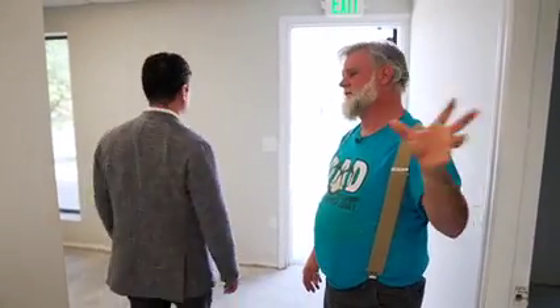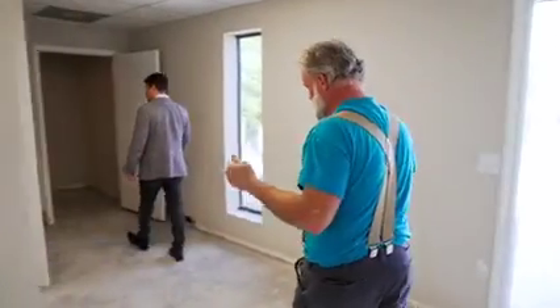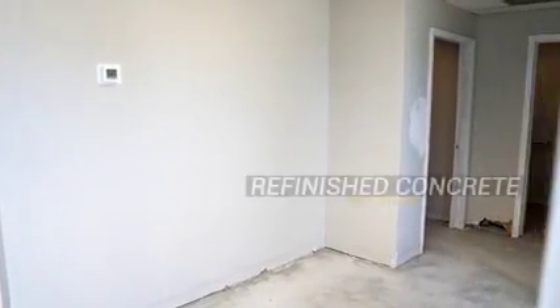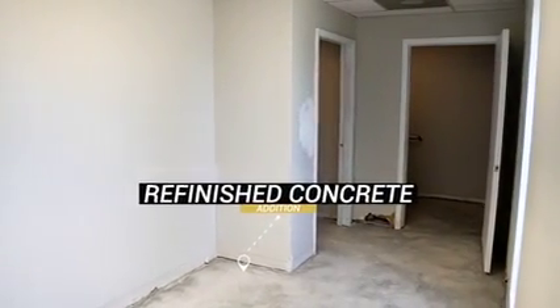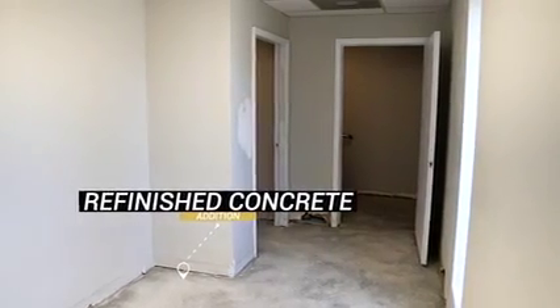All of the office will have new brushed-nickel hardware. The bathrooms and the break room off the warehouse will have existing hardware. The concrete has been refinished — it had glue, tile mastic, and paint on it. It took a $5,000 concrete refinishing machine 14 and a half hours to do this, but it's now ready for anything from carpet to tile, LVP, VCT, or even just a concrete stain.